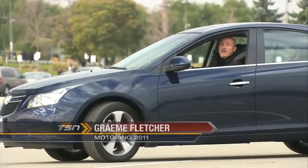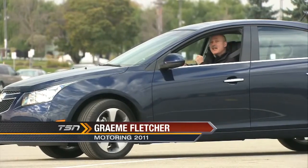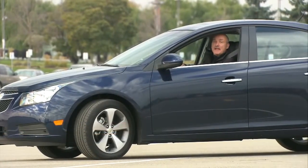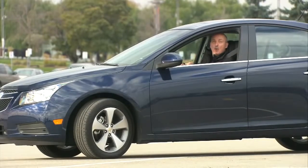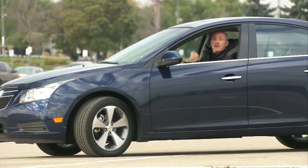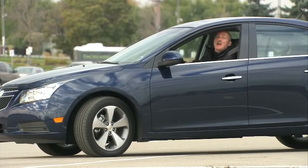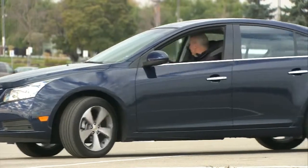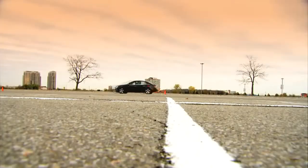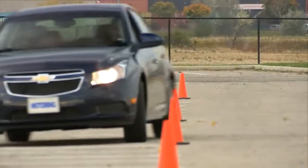Not so long ago it was very difficult to put General Motors and 'leading edge' in the same sentence. That however has been changing of late — there's a 638 horsepower Corvette, a very good dual-mode hybrid system, and of course the Chevrolet Volt on the horizon. On this edition of Test Drive: the Chevrolet Cruze.